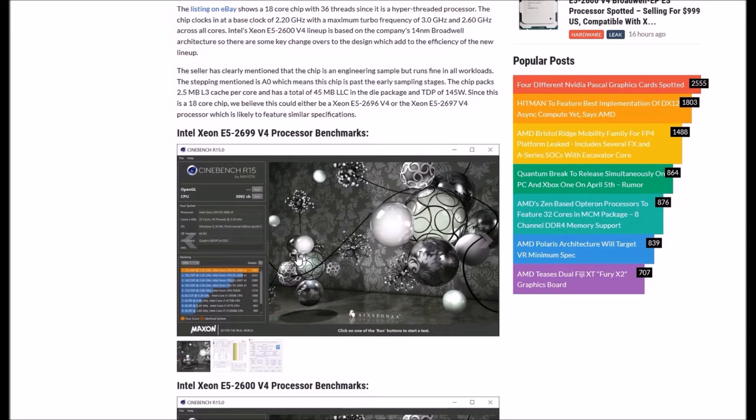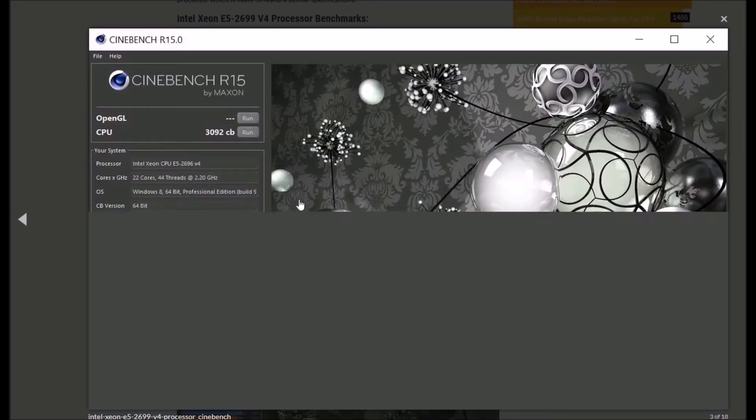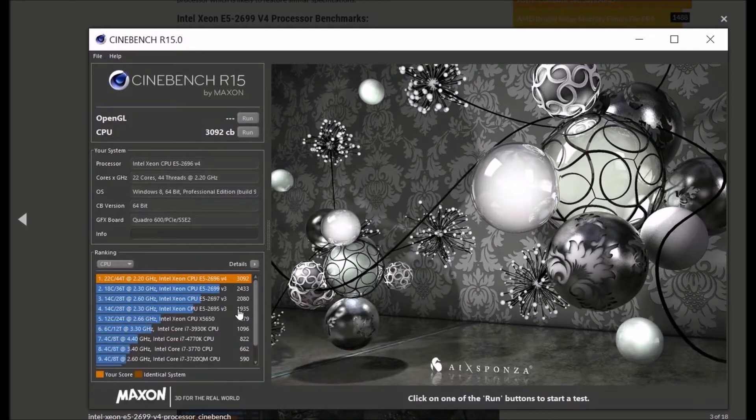This 18-core chip could either be the Xeon E5 2696 or the Xeon E5 2697, as both CPUs are likely to feature similar specifications. Let's have a look at the benchmarks and see the difference.